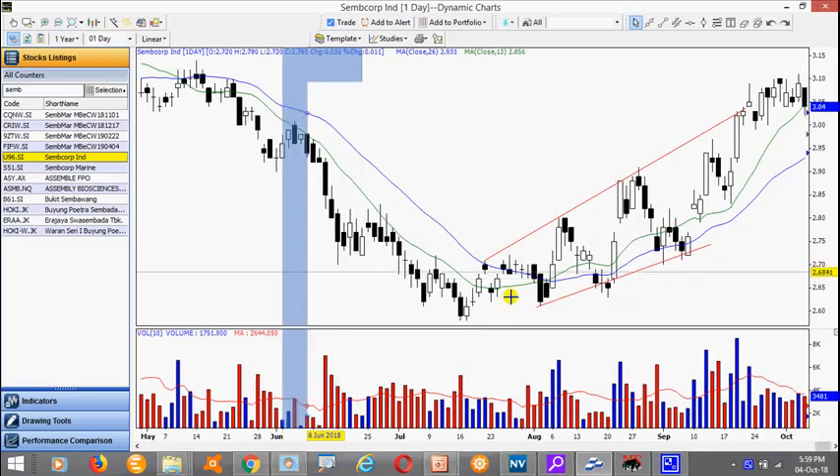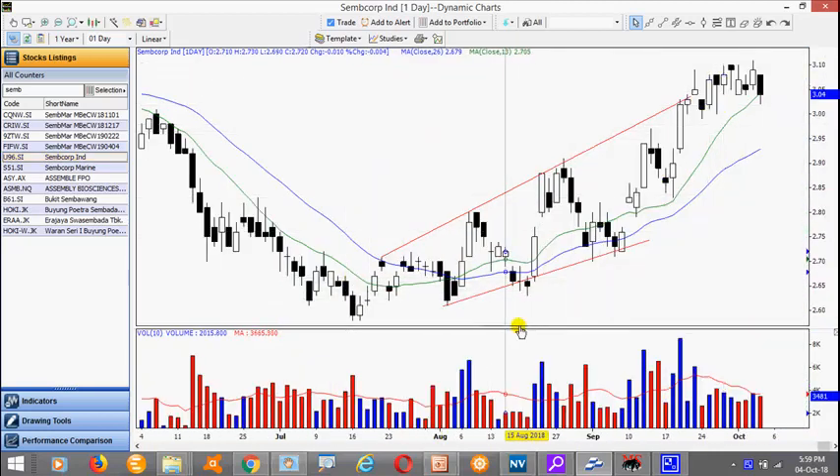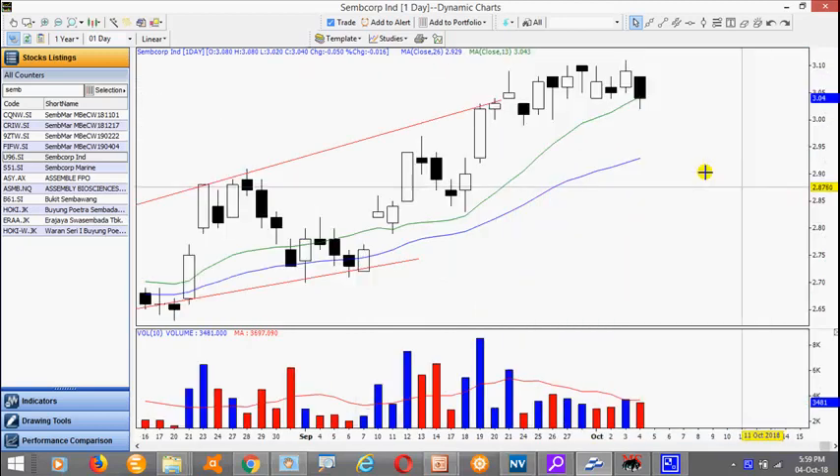This is SEMCOM Industry. Notice it is trading in a broadening channel and over here we appear to have some difficulty. We would like to see the stock take out this high here of 311.